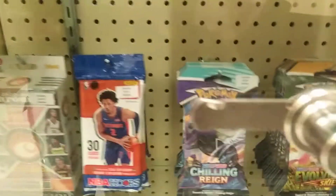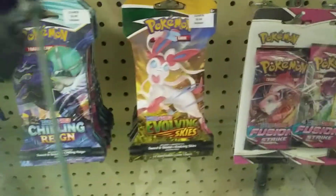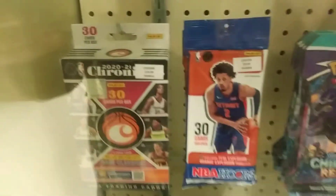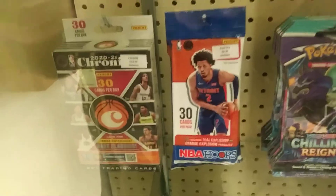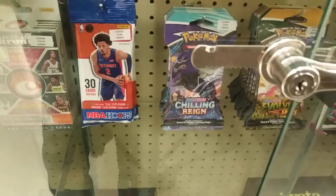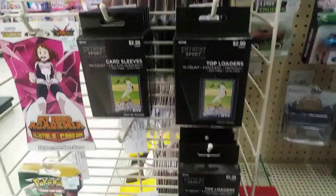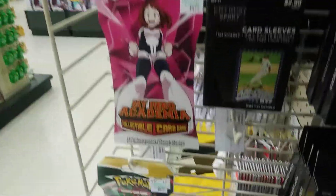This week there is just a small amount of product over here at the Hobby Lobby. Some Pokemon, Hoops, and Chronicles. One thing I did notice is that they actually have some on the end caps. Over here on the end cap display, they have a rack with some supplies and small single packs of Pokemon, so you might check the ends of the aisles as well.